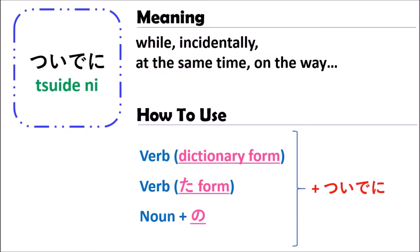But after the noun, you should put の (no) between the noun and ついでに. You can use tsuideni with a verb in the dictionary form or the verb in the past tense or ta-form, as you see here. And it has the meaning of 'while,' 'at the same time,' or 'on the way.'